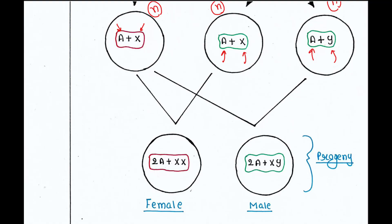Now, when progeny is produced: if a female gamete combines with an X-bearing male gamete, we get female progeny, because the offspring will have two sets of autosomes plus two X chromosomes. If a female gamete combines with a Y-bearing male gamete, male progeny is generated, because the offspring will have two sets of autosomes, one X chromosome from the female gamete, and one Y chromosome from the male gamete.